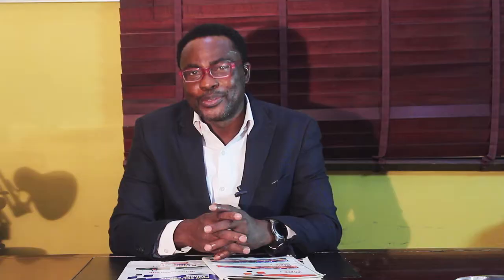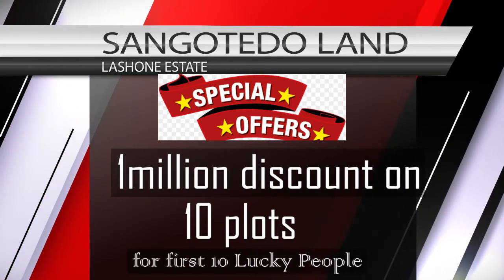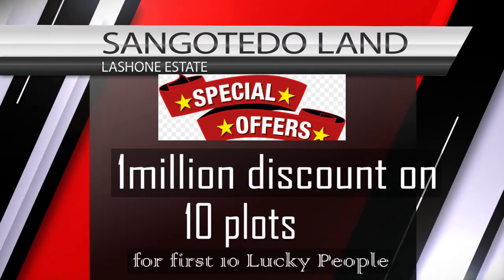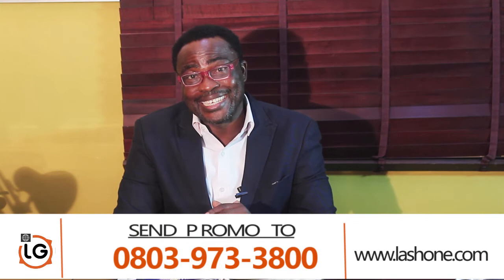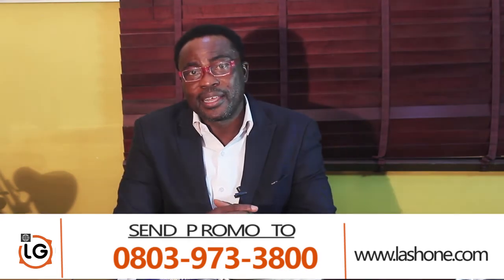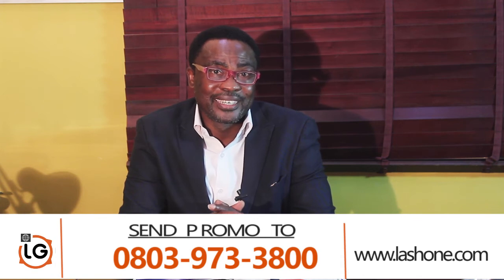Lashon Estate, Sangotedo, is one of the very serene estates that we will all be looking forward to. I will be giving out a special promo for just 10 people — 10 plots within the estate. For the first 10 people that reach me, you will have a discount of 1 million off the price, whether for the 450 square meter or the 600 square meter — a million discount off the total cost of the land. Send your details right now if you are interested to 080-397-33800. Send 'promo' and I'll get back to you. We're looking forward to many investors coming on board to take your plots.